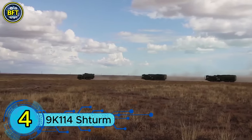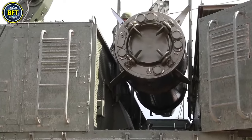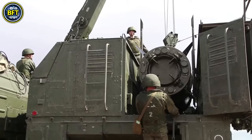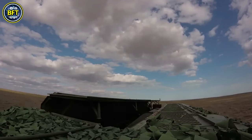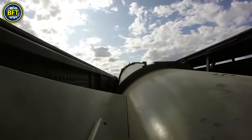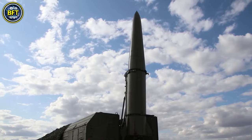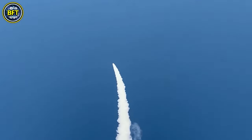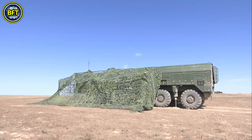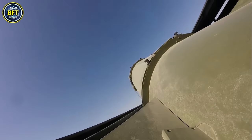Number 4: 9K114 Sturm. The 9K114 Sturm, also known as the AT-6 Spiral by NATO, is a Soviet-era semi-automatic command to line-of-sight radio-guided anti-tank missile system. Developed in the 1970s, it was primarily designed to enhance anti-tank capabilities on platforms like the Mi-24V attack helicopter and the 9P149 tank destroyer based on the MT-LB. The system was first deployed in the later stages of the Soviet invasion of Afghanistan, achieving kill ratios of 75–85%. The missile is known as the 9M114 Cocoon.